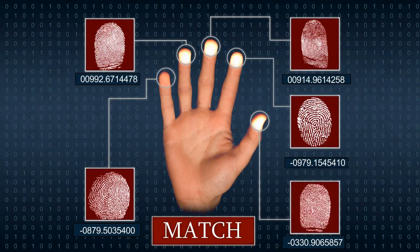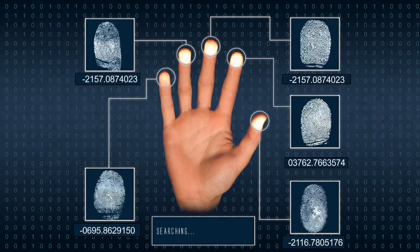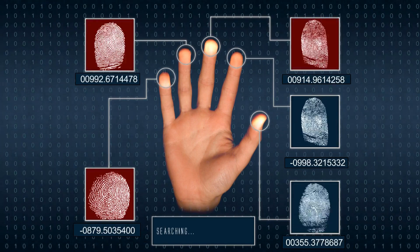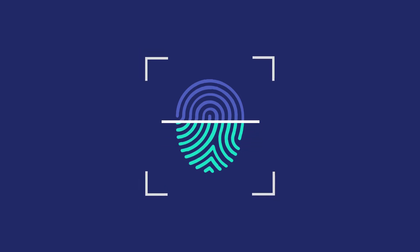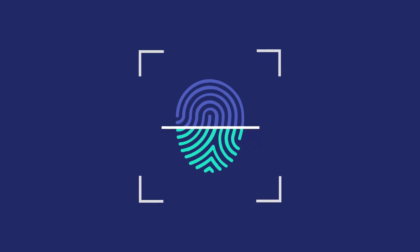Fingerprints have puzzled scientists and philosophers for centuries with their distinct patterns that are custom-made for every individual. They're so unique that criminal investigators have used fingerprint identification to help solve cases since the early 1900s. Pretty amazing that our skin texture alone can connect us to scenes of crime. We're here to unravel the mystery of how and why these markings develop in the first place.